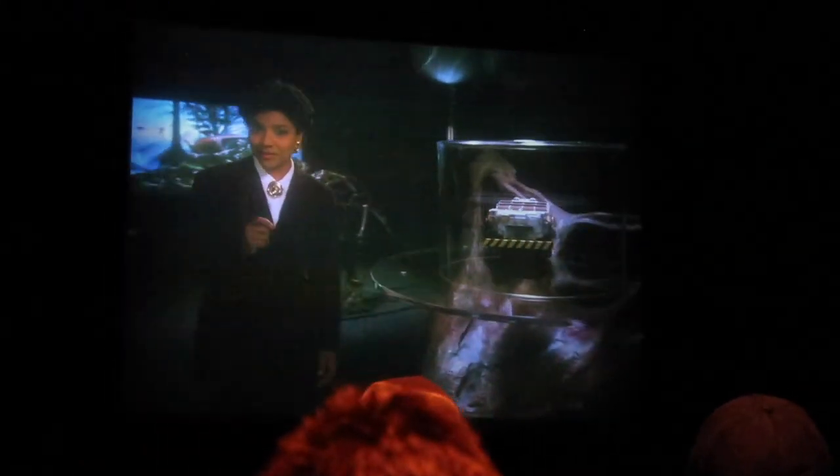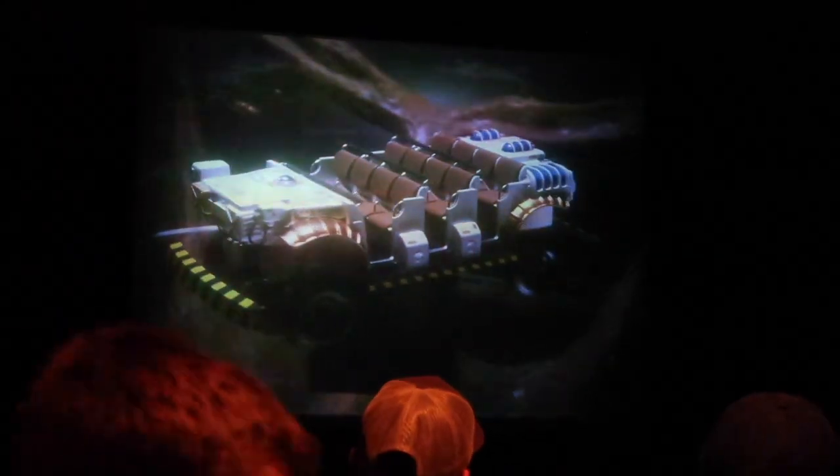In a perfect blending of science and technology, the Dino Institute has created the Time Machine — an amazing thing that will literally transport you to the age of the dinosaur.